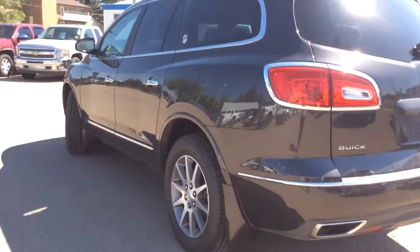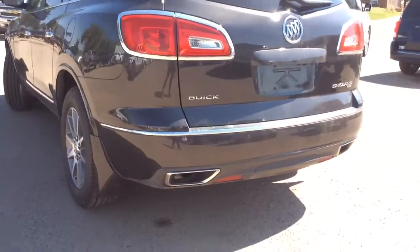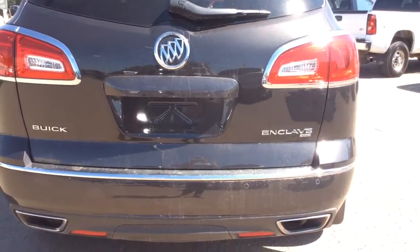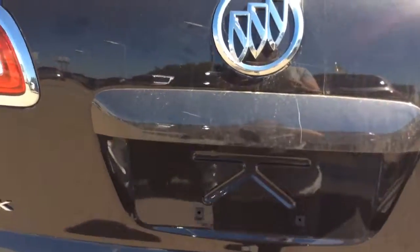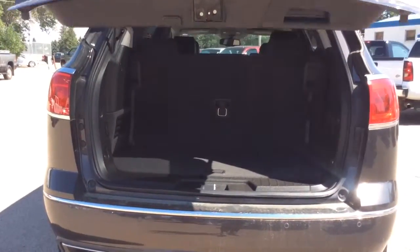Taking a look at the sides and the back here, you can see you've got your front and rear splash guards. You've got your rear park assist and your trailer tow capabilities. You do have the rear vision camera on the back of your power lift gate as well as your rear fogging window. You've got your Buick Enclave and all-wheel drive badges, and to open it up you just press the button just below here.